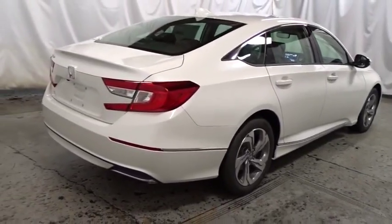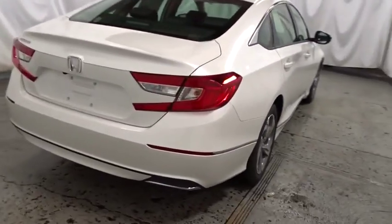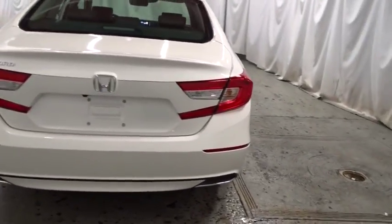Brake assist, engine immobilizer, audio color door handles, low tire pressure warning, power rear window sunshade, leather shift knob.